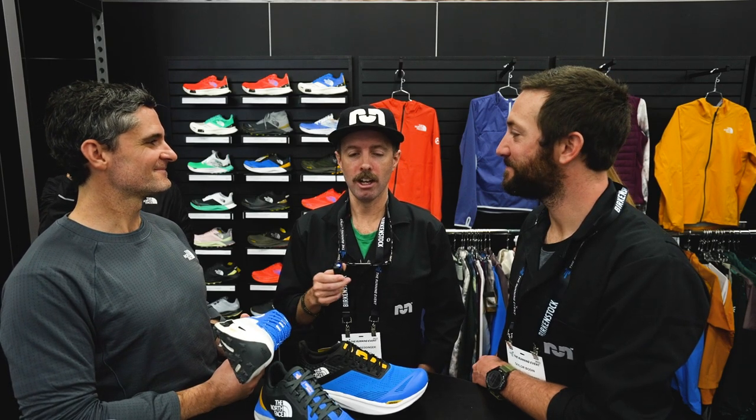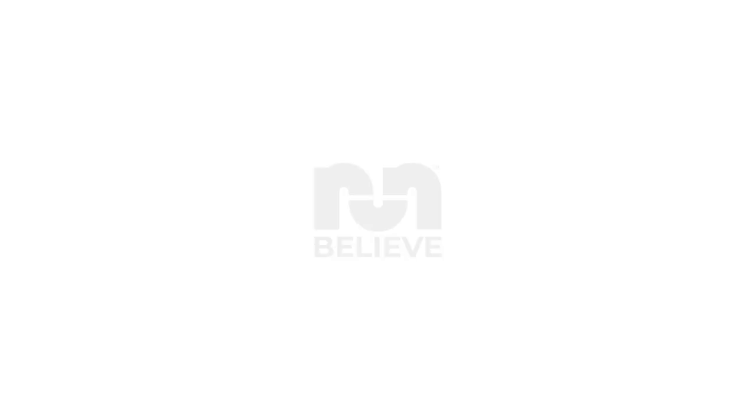Brett, thanks for walking us through the shoes. That's the North Face 2023 lineup. Thanks guys, have a great show.